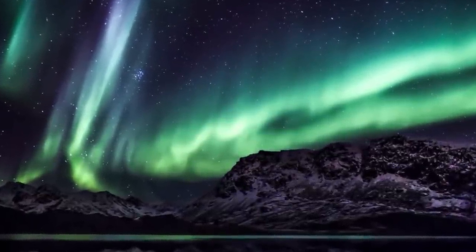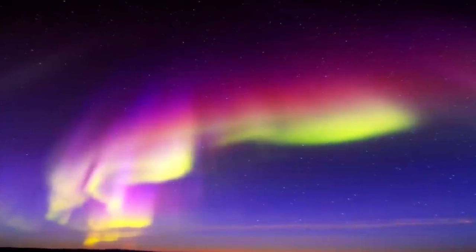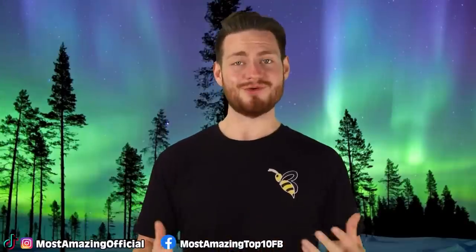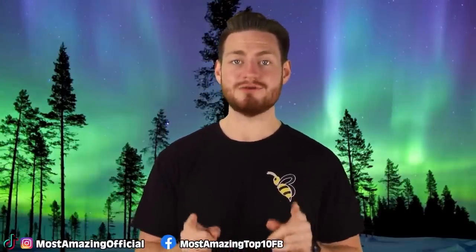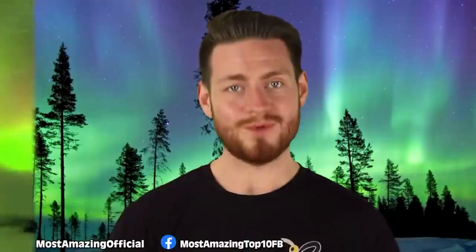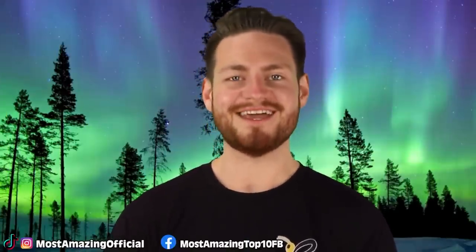I am lucky enough to have witnessed the Northern Lights a few times growing up a bit more north, but I've never been far enough north to see them in their full glory. It is on my bucket list to go as far north as I can to see these amazing lights, because I truly think they are one of the most magical natural sights one can see. Weird but breathtaking.